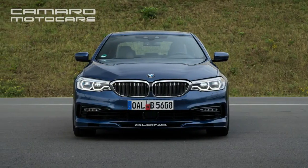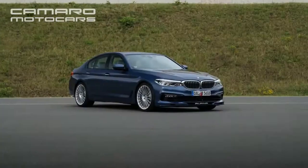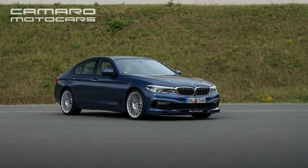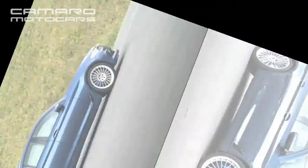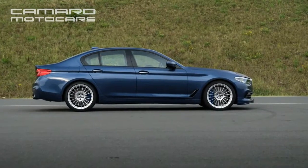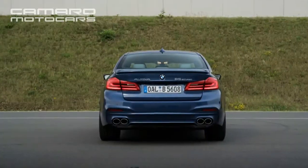It rolls on 255-35ZR20 front and 295-30ZR20 rear Pirelli rubber. Carbon ceramic brakes are not offered, and this is an intentional omission. Alpina says their advantages would be slim, and they can squeal unacceptably in everyday driving.